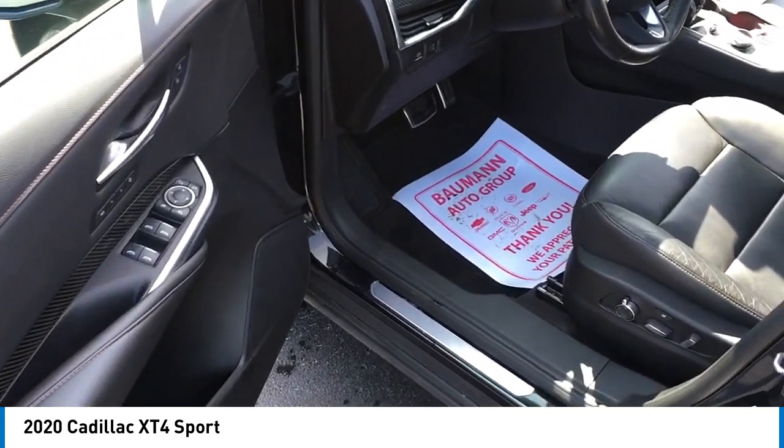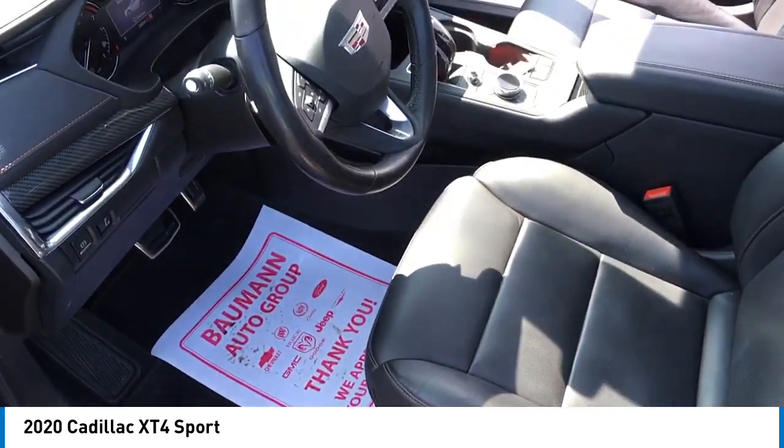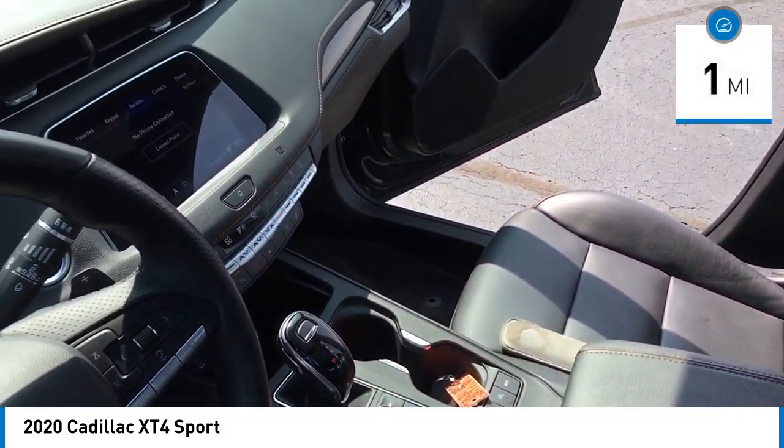Compact in size but not in features, technology and comfort. This vehicle has less than 100 miles.